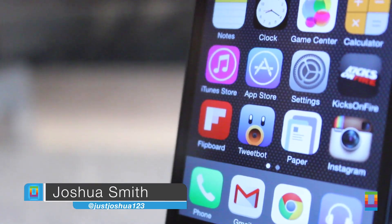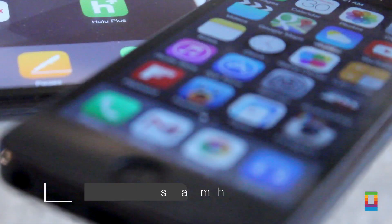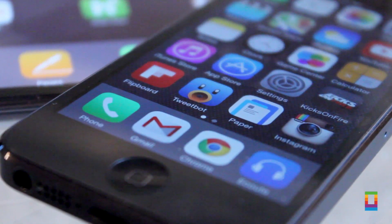We use our iOS devices daily, performing different tasks and activities, but though we seem to know the basic features, here are five hidden iOS tricks that can make your iOS experience even better.